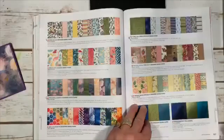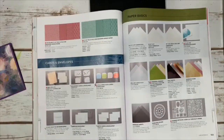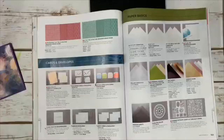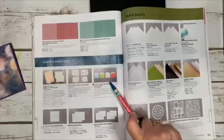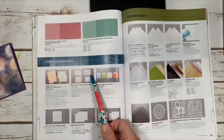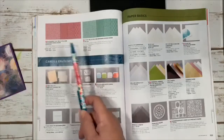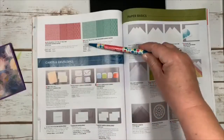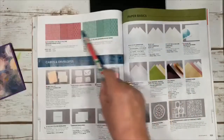Looking through the papers: Bird Ballad laser cards, scalloped note cards, the foil cards are back — I've used those a lot with silver and gold foil. The in-color six-by-six paper is here, plus all the neutrals, brights, subtles, and regals with their patterns. Very cute.